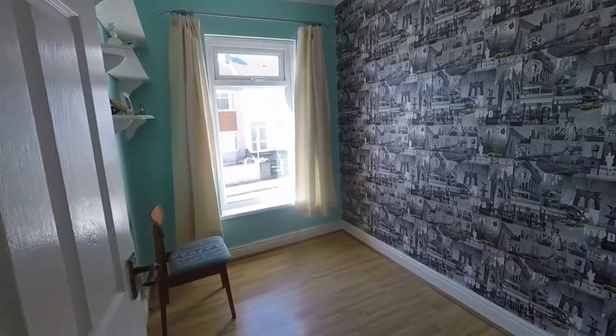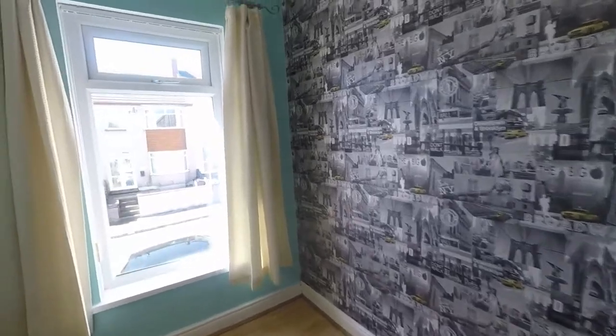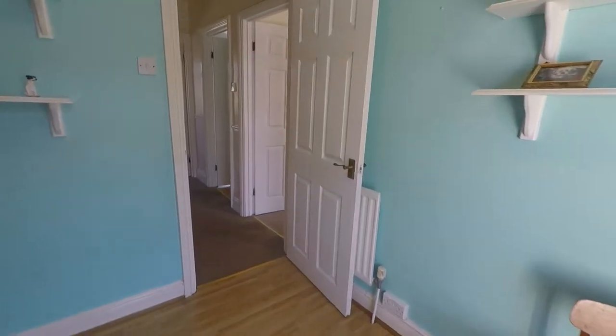To the other side we have bedroom number three, which is your smallest bedroom. It's still a good size though, with space for a single bed and additional furniture.